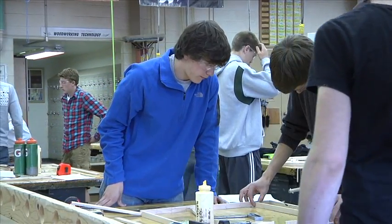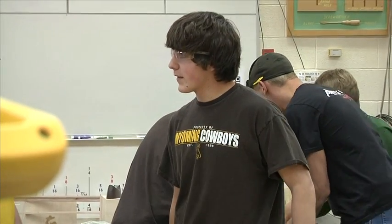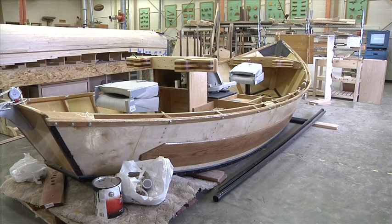The Kelly Walsh High School seniors constructed the boat in Lucas Dow's cabinet-making class. Both boys say it was a rewarding yet arduous task.